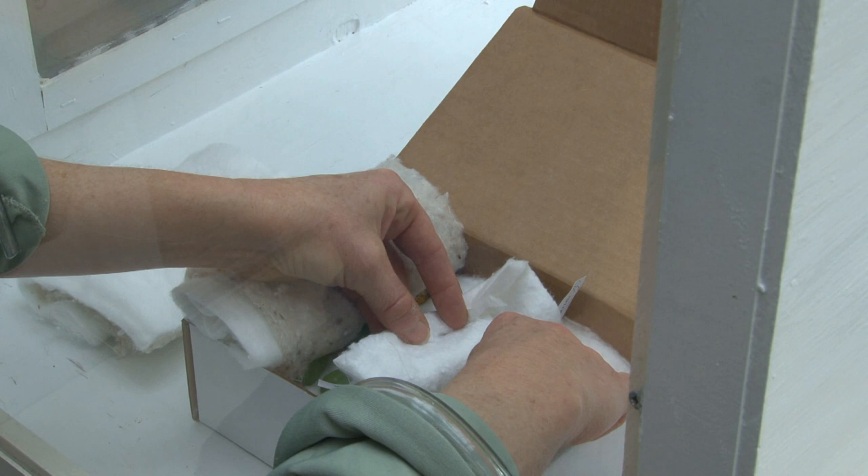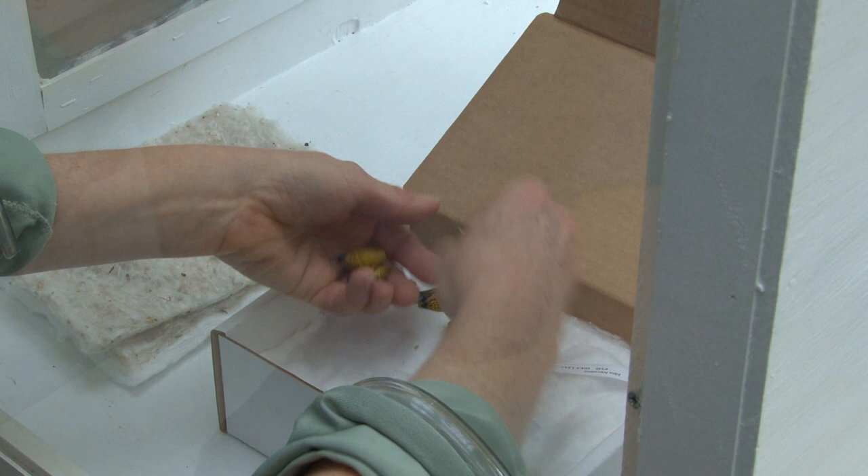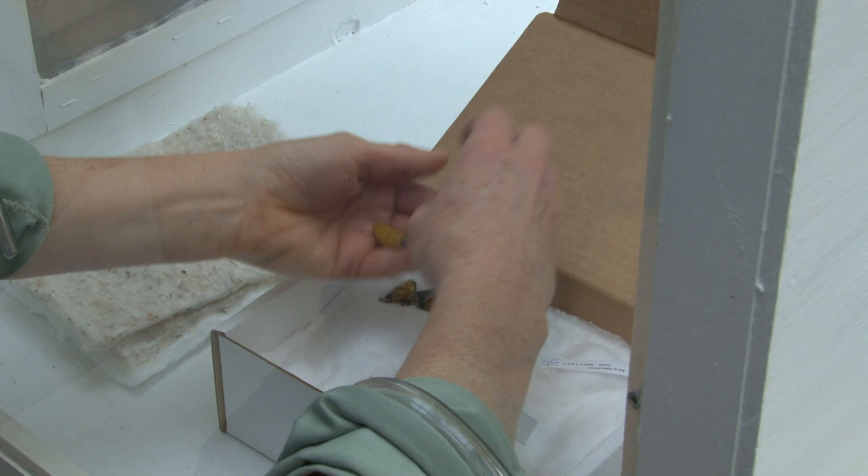Starting in the first part of February through March, and into the first week of April, I will be getting shipments of butterflies — three shipments a week for eight weeks. I'll order certain species at the front end and certain species near the back end of the exhibit.